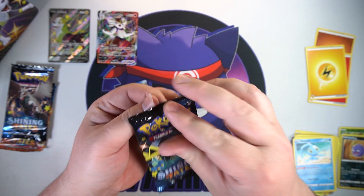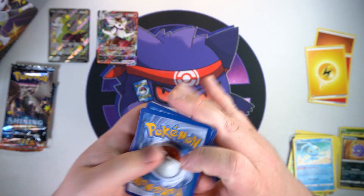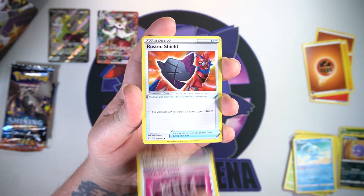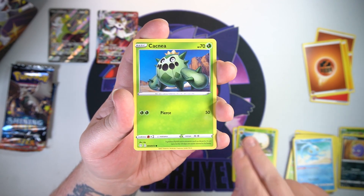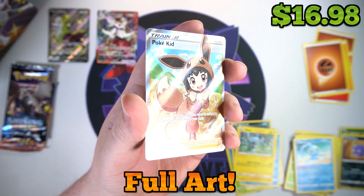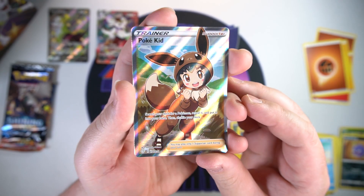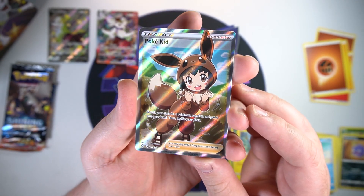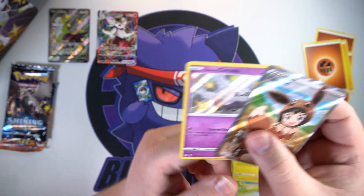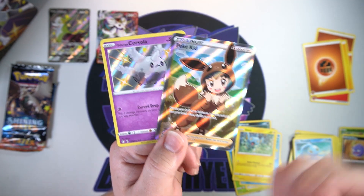I can see we got something here — one, two, three energy pack trick. You might have two somethings — that would be sweet. Our best pack yet: Team Yell Towel, Rusted Shield, Eldegoss, Cacnea, Qwilfish, another Boltund, Weavile, Spinner Rack, Shinx — and YES, we got full art Pokey Kid! Full art trainer — the best! Oh, I love this card, it's so adorable. That is so nice! I have never pulled this full art in any language, so I am very happy with that. And we got a Galarian Corsola — two-hit pack right there!